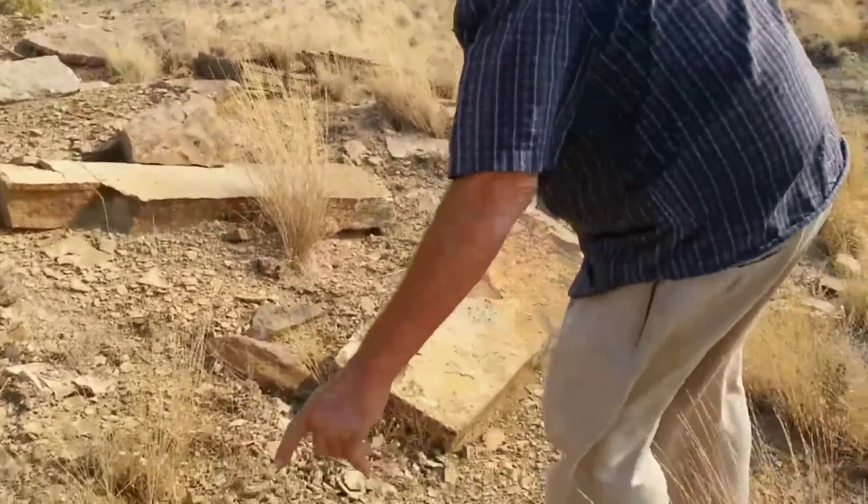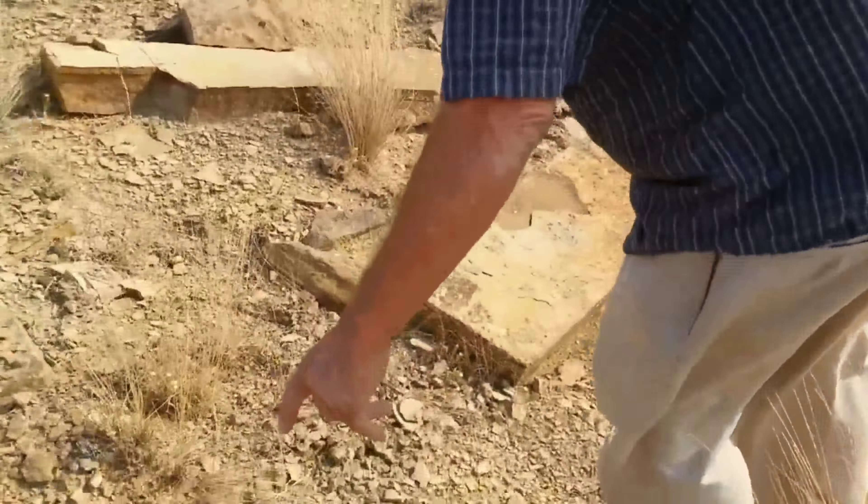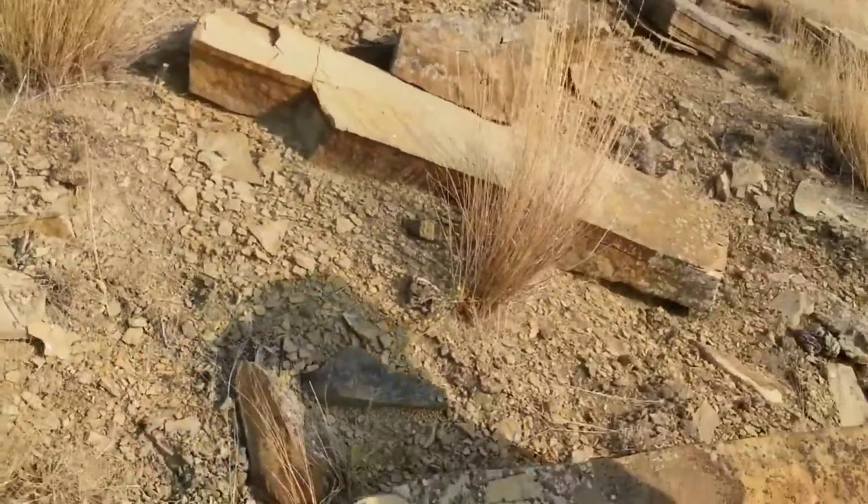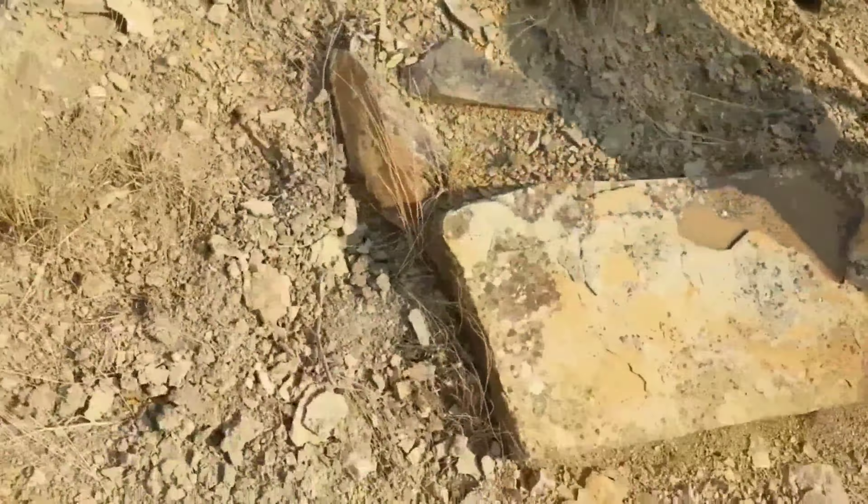Well, the stuff at our quarry that's been exposed for eons — it's that way too. I just want to see if the layers thicken up over here.